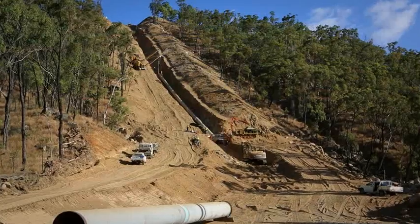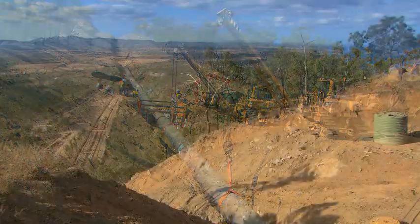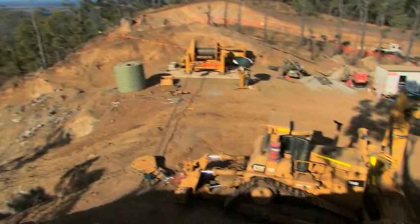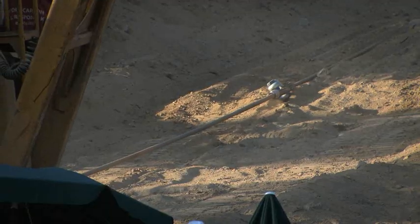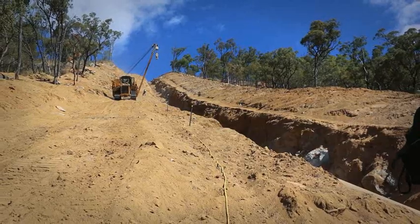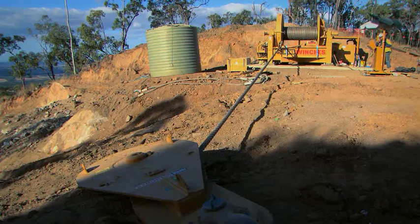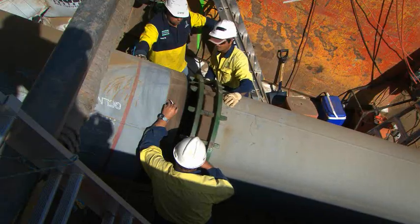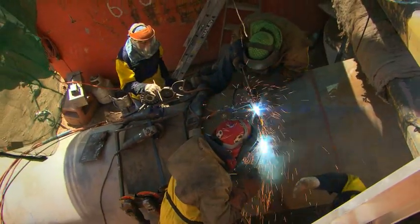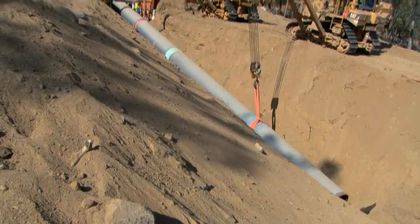A significant construction challenge was posed by the extreme terrain of the Callide Range crossing, known as the escarpment. With the escarpment being 131 metres high with a 30-degree angle rise, winching was considered the safest and most effective way to install the pipe. Additional safety measures were taken for all clearing, trenching and side-boom equipment, tethering them to a 200-ton anchor block installed at the crest of the hill. After rollers had been installed in the trench, 20 12-metre sections of pipe were progressively welded and winched up the slope, a process repeated until the entire pipe string was in place.